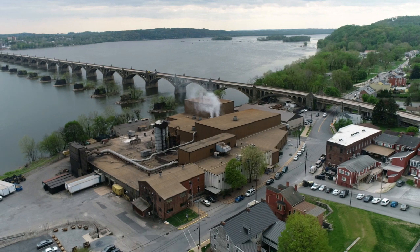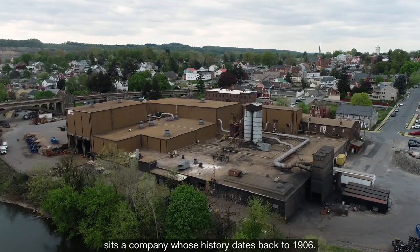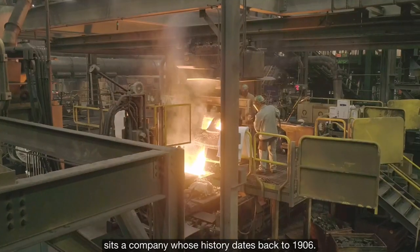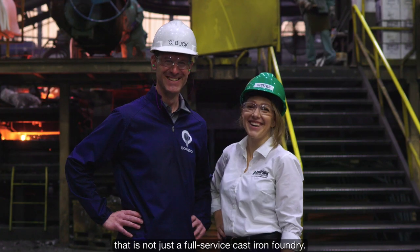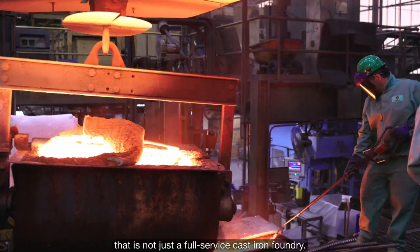Here on the banks of the Susquehanna River in the town of Wrightsville, Pennsylvania, sits a company whose history dates back to 1906. This is Donsco, a family-owned and operated business that is not just a full-service cast-iron foundry.